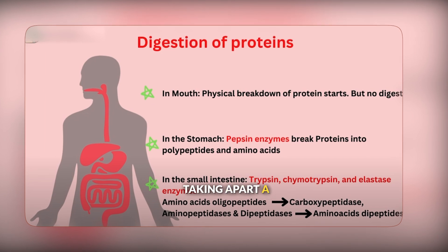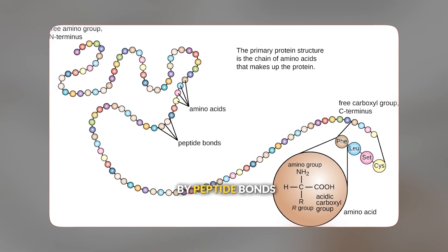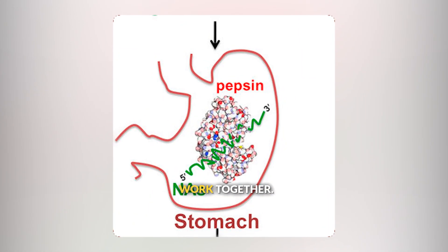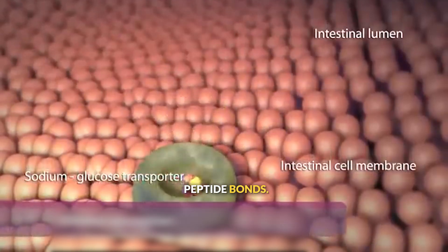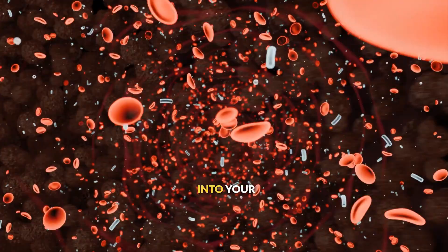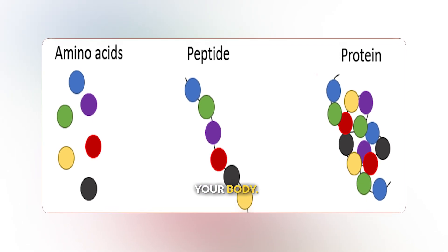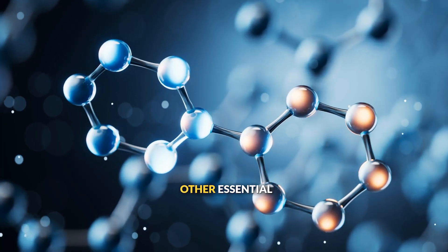Protein digestion is like taking apart a complex lego construction to get to the individual building blocks. Proteins are long chains of amino acids connected by peptide bonds that need to be chemically severed. Protein digestion begins in your stomach, where the enzyme pepsin and stomach acid work together. Acid helps unfold the protein structure, making it easier for pepsin to access and break the peptide bonds. Your pancreas produces several different kinds of protein-digesting enzymes, like trypsin, that complete the job of breaking proteins down into individual amino acids. These amino acids are then absorbed into your bloodstream and transported to cells throughout your body, where they can be reassembled into specific proteins your body needs. Your cells use these amino acids as building blocks to construct enzymes, structural proteins, hormones, and other essential molecules.